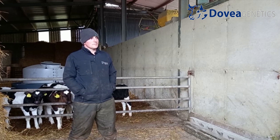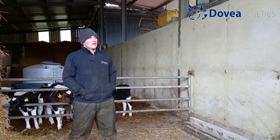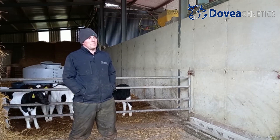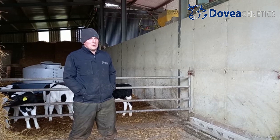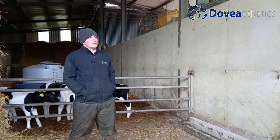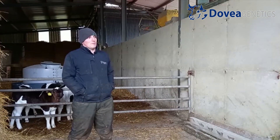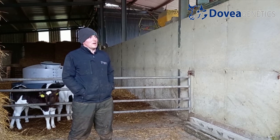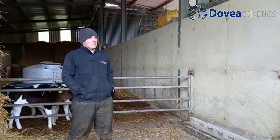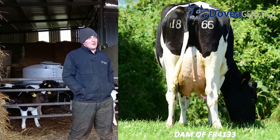We have two bulls standing at the moment — RBJ and FR4133. Both come originally from the one cow, number 14 — a big old G.O.Y. cow that was here when I first came home. We put a test sire into her one year, a bull that was TIH, and we ended up with a great cow, number 592 — a fabulous cow who milked for years and gave us lots of offspring. She was the mother of RBJ, and Mr. Potter, FR4133, would be a great grandson of hers. A very good line — very happy with it.